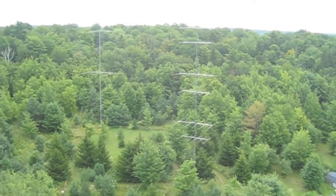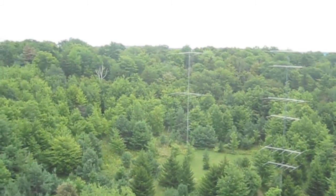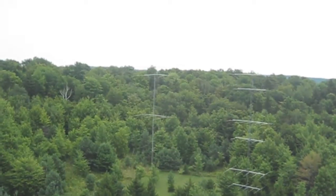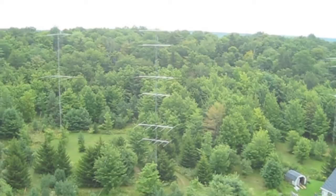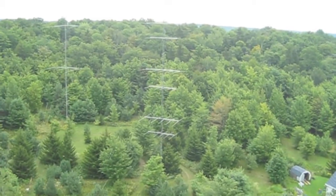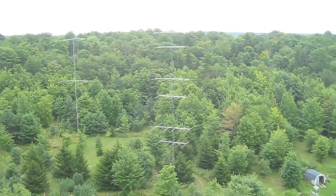We're looking down at some of the towers here. You're looking at the 4 over 4 stack on 20 with a 3 element 40 above that. And then the next tower over, you're looking at 5 over 5 over 5 on 10, and 5 over 5 over 5 on 15. Everything's pointing right towards Europe at the moment.